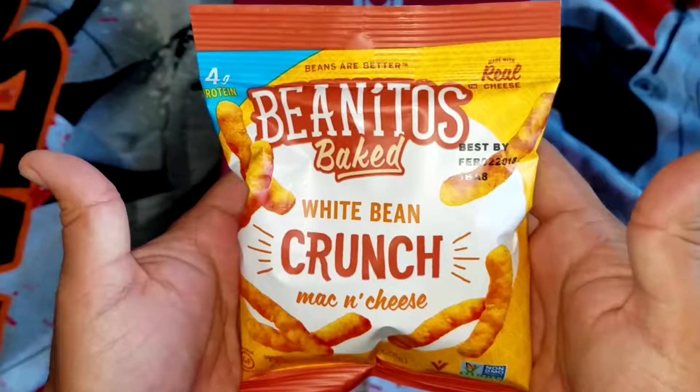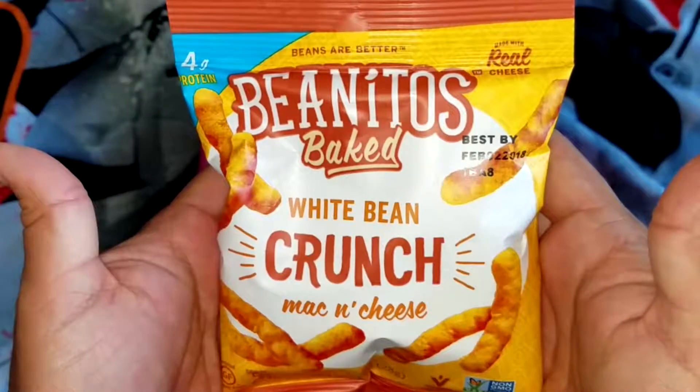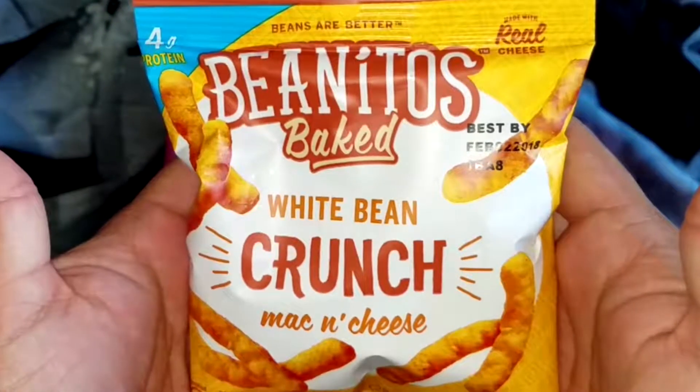White bean crunch mac and cheese by Vinitos Baked. They have a crunch that's twice as dense as a normal Cheeto. The white bean and the mac and cheese flavor together give it a taste of a sharp cheddar cheese.